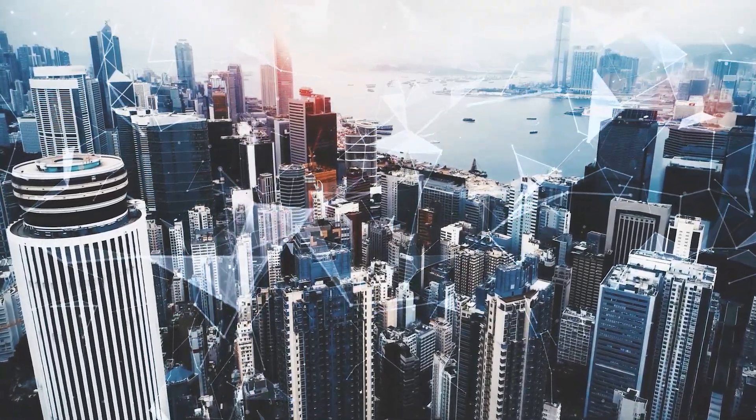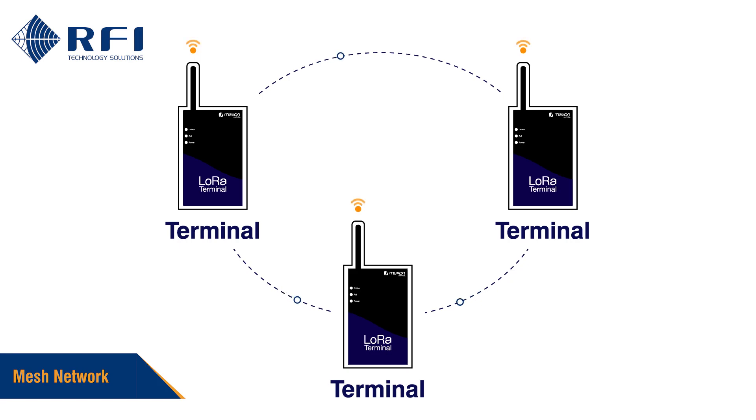LoRa allows you to readily expand your network as it supports single or mesh configurations.